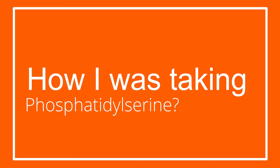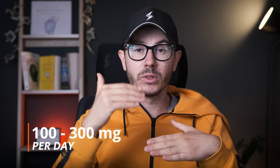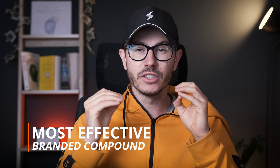The recommended dosage is 100 to 300 milligrams per day. So I started my test with a lower dosage, about 100 milligrams per day, and I was taking the extract called Sharp PS. Sharp PS is an extract from sunflower lecithin, and it is known as the most effective branded version of Phosphatidylserine on the market. You can find 100 milligrams of PS in most high-quality nootropic supplements.